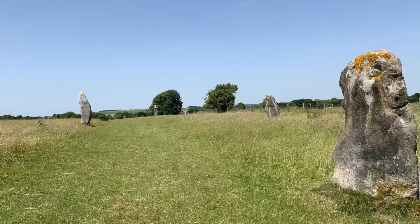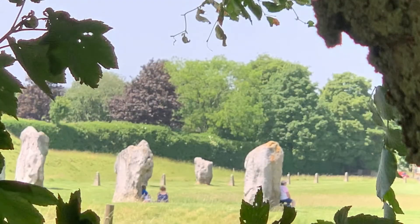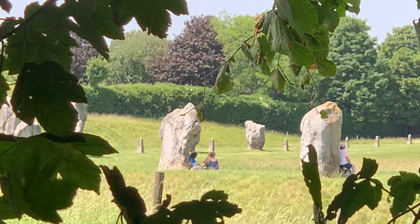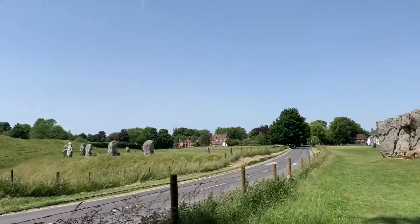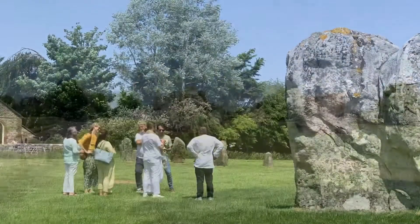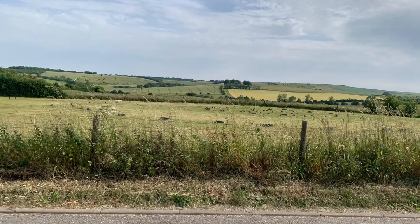It's such an incredible day out here, I recommend it for everyone. There are some places you can park, and if you park a way away and cycle in like we do, you can do it for free. There are some lovely pubs and shops in the village too, so really worth the effort, even if you don't think this would be your thing.